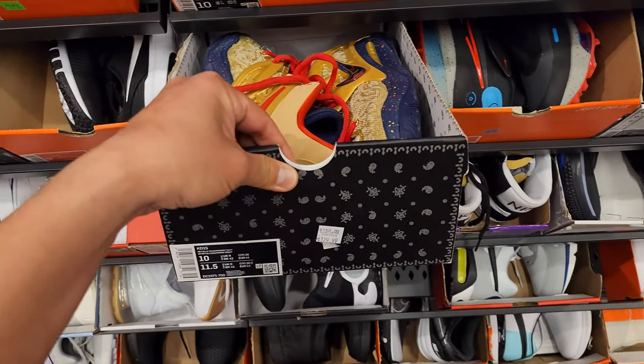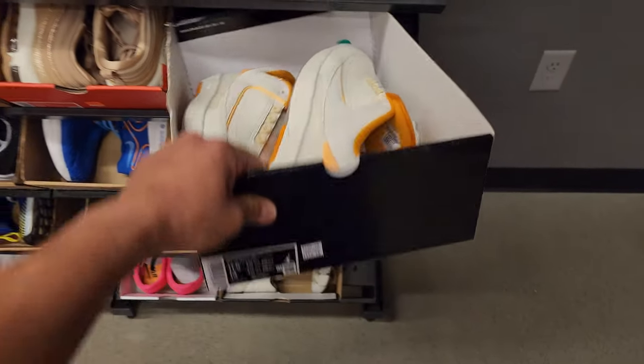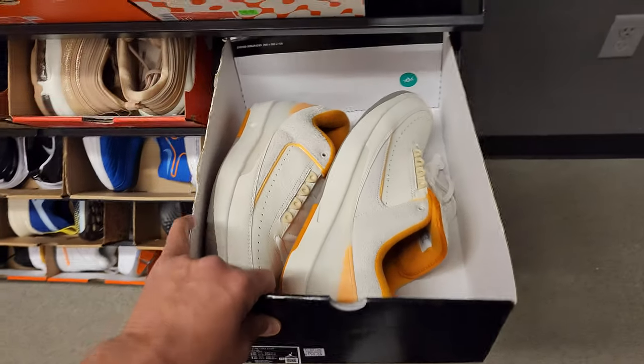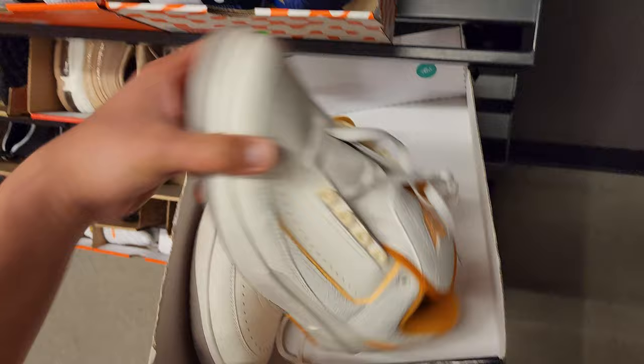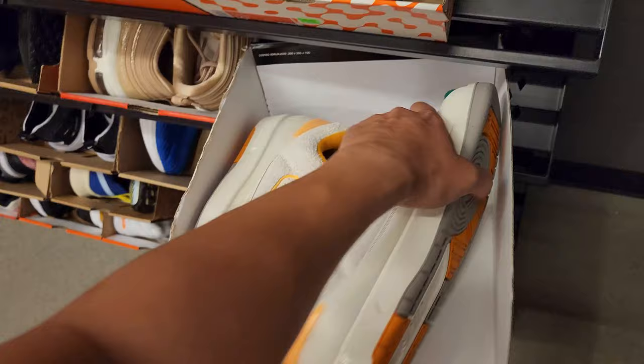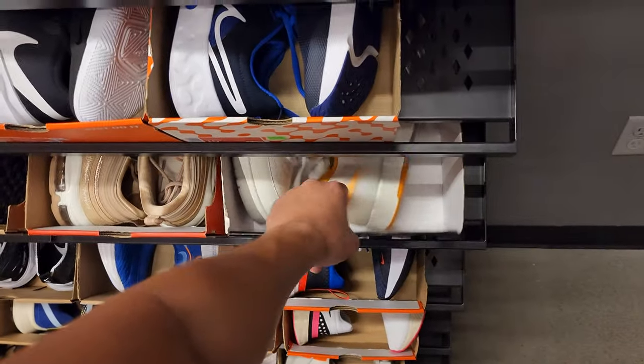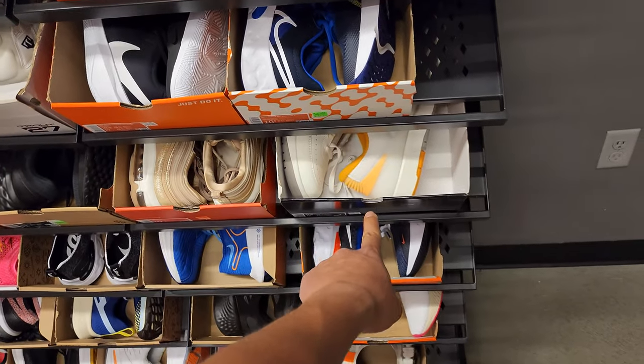Got some KDs going for $130, size 10, 10, 10 and a half area. This is a size 11 and a half. Jordan 2s, but these bad boys go for $150 — that's $105 after the 30% off, not bad.